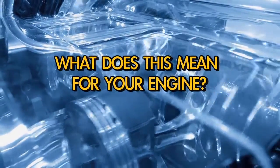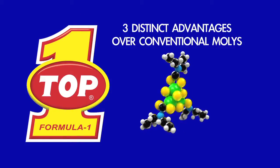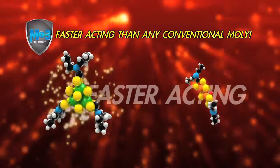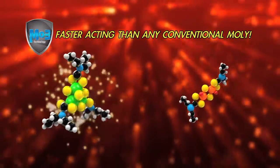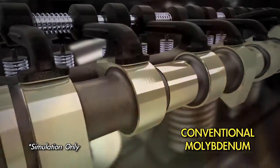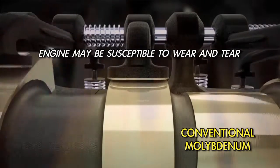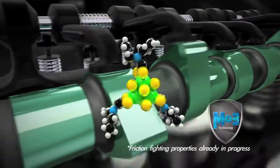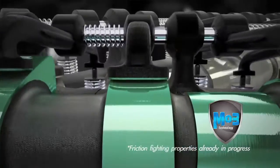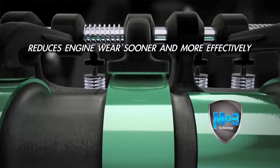What does this mean for your engine? At TOP1, we've identified three distinct advantages when using MO3 over conventional moly additives. The first distinct advantage is that TOP1's MO3 additives are faster acting than any conventional moly additives. Since a conventional moly additive requires heat and time to activate its friction-fighting properties, by the time it takes to achieve this state of heat buildup, the engine may already be susceptible to wear and tear. TOP1 MO3 is specifically designed to activate its friction-fighting properties quicker and more efficiently, ensuring that MO3 reduces engine wear sooner and more effectively than products using conventional molys.